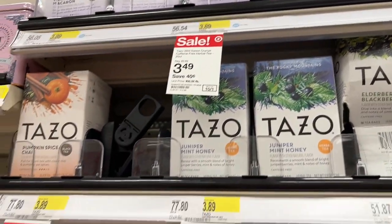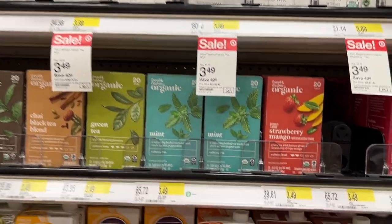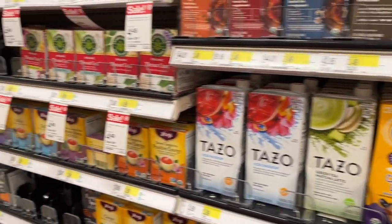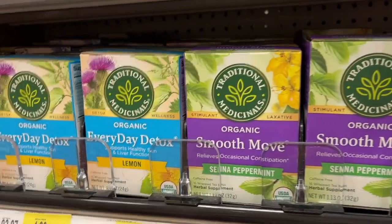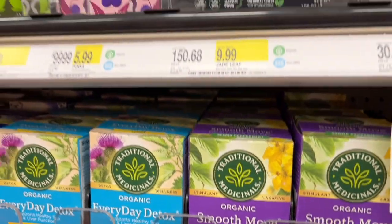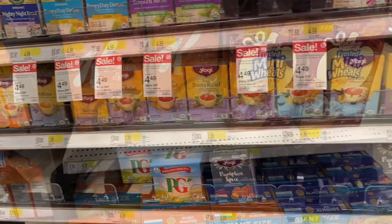Here we are in the tea section. My store only carries those two Tazo teas, but there is a pumpkin chai that I had to get. There's a really good selection of teas, so if you're a tea drinker like myself you'll get a great selection. They also have what I call poop tea — yes, if you're having trouble in that area, I highly recommend it.